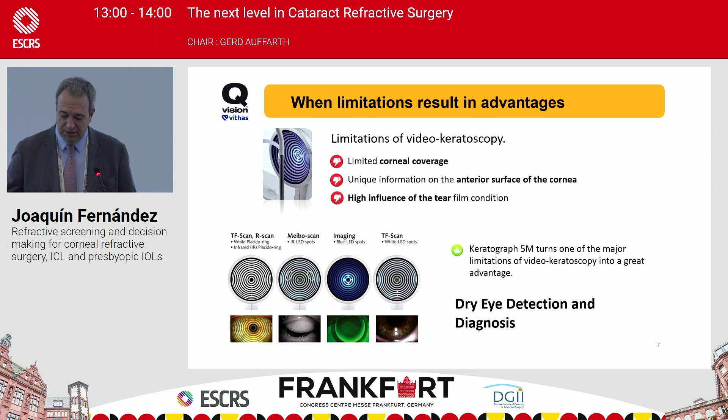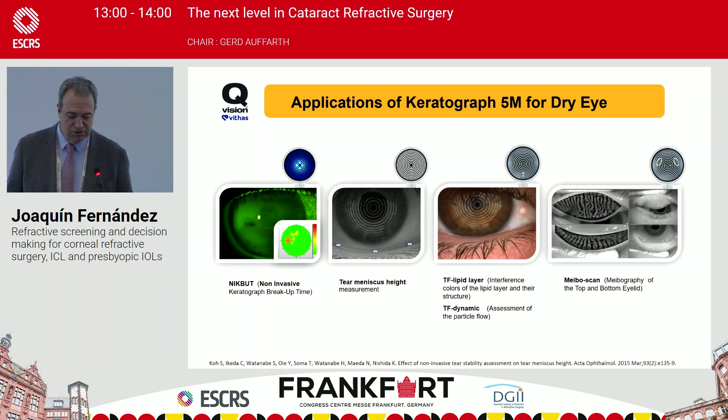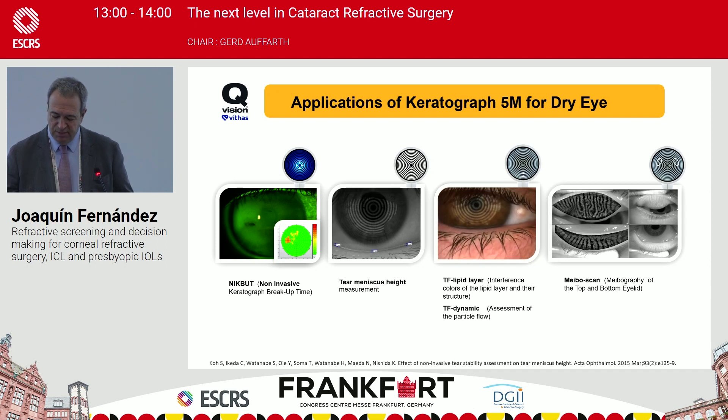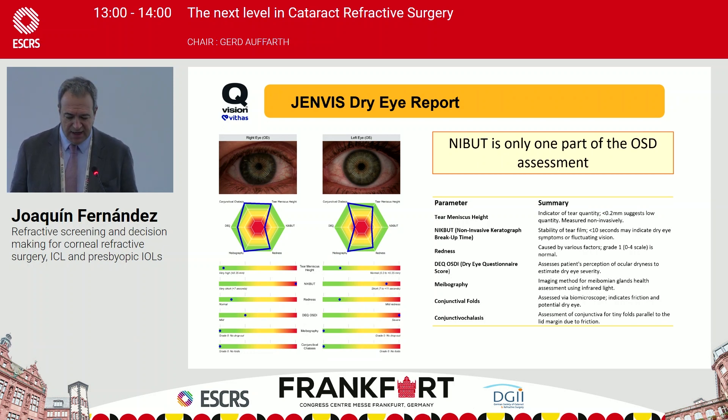They developed with the Keratograph an incredible power to diagnose the detection and progression of dry eye. With the Keratograph 5M we can measure not only the non-invasive break-up time — very important in dry eye — but also the tear meniscus height. We can study the tear film lipid layer with color interference and structure, both statically and dynamically, as well as meibography of the upper and lower eyelids. We can also generate a complete GEMB dry eye report with a full assessment of the dry eye disease.